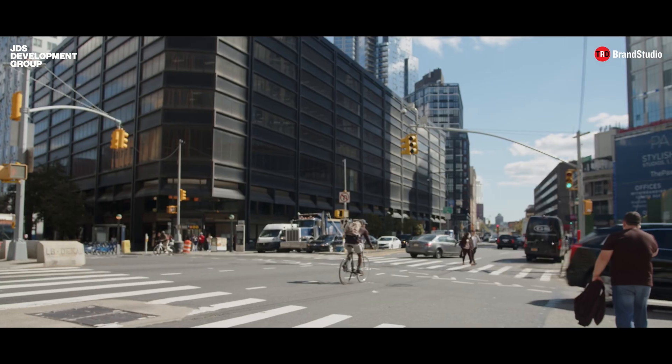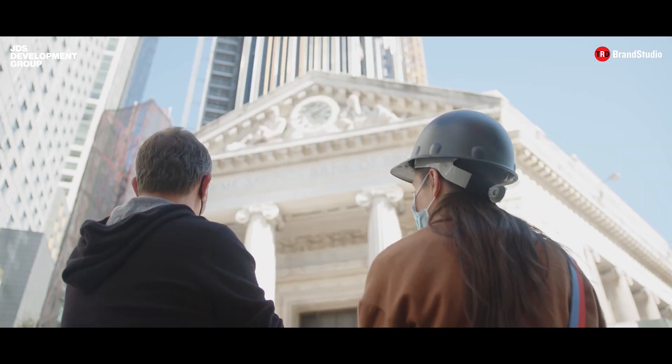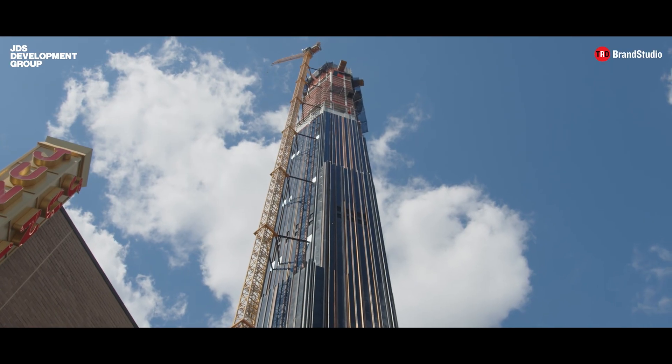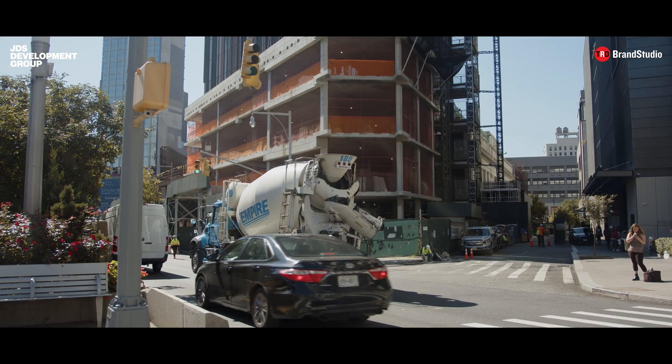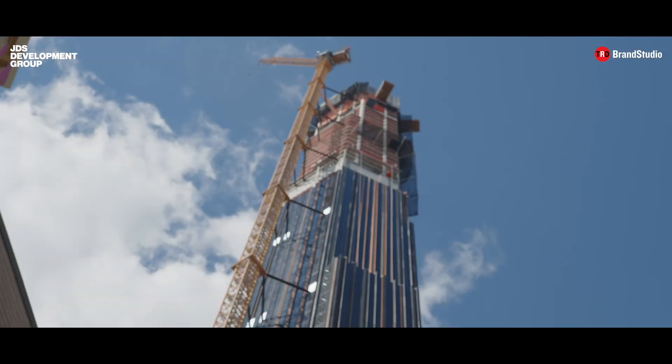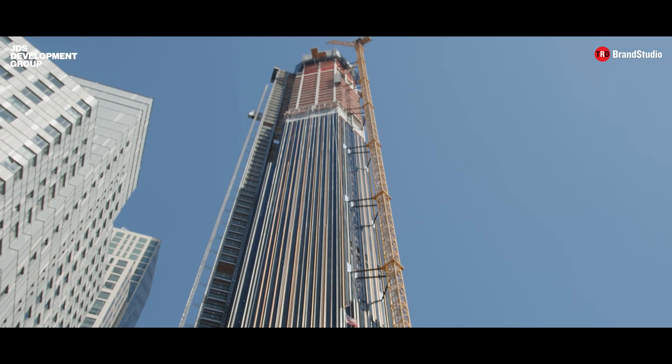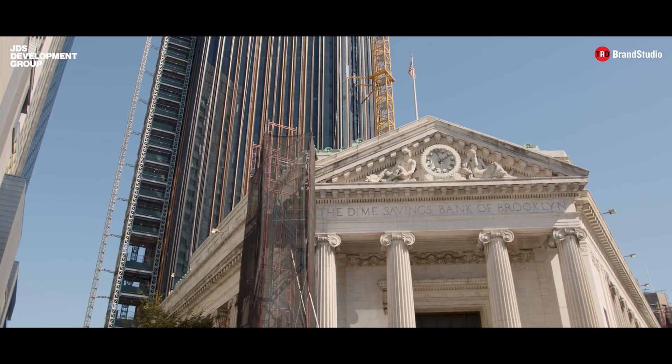It's amazing as you turn the corner down Fleet or DeKalb and then suddenly you see the historic bank building and you realize what a prominent and important intersection it is in the entire city of Brooklyn. And we had heard through the proverbial grapevine that JPMorgan Chase was going to decommission the Chase branch that was in the old bank building and look to either sell the site or sell the air rights.